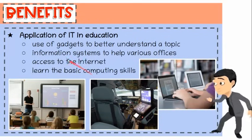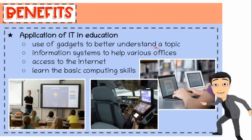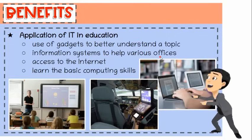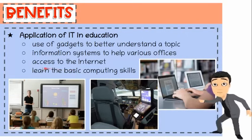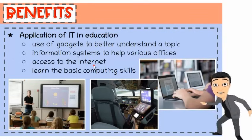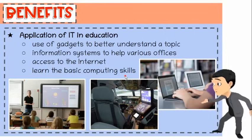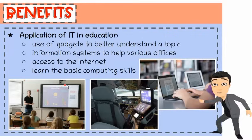Third, application of IT in education. Schools make use of gadgets for students to better visualize and understand the topic. Schools make use of information systems to help different offices do their tasks easier and better cater services to students, parents, and visitors. Students are also given access to the internet so they can look for online references. They are given many opportunities to learn basic computing skills, for example, multimedia learning centers and classrooms with projectors and interactive whiteboards.